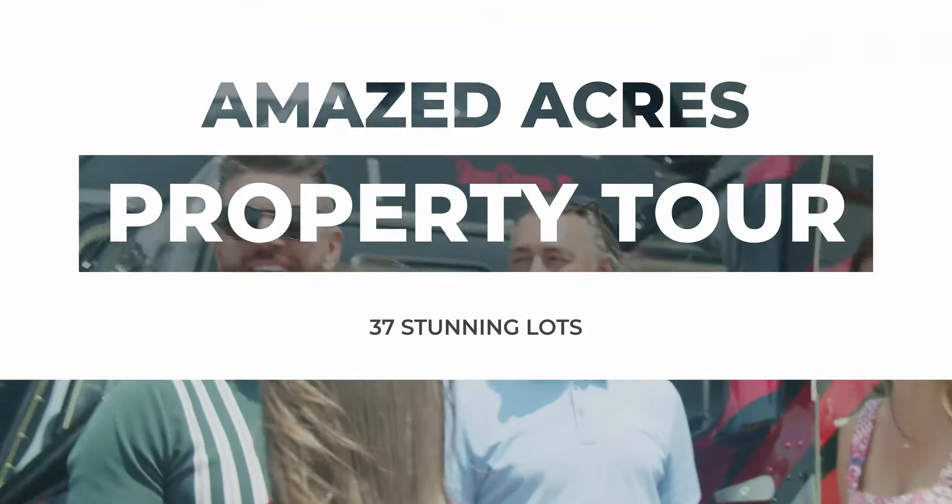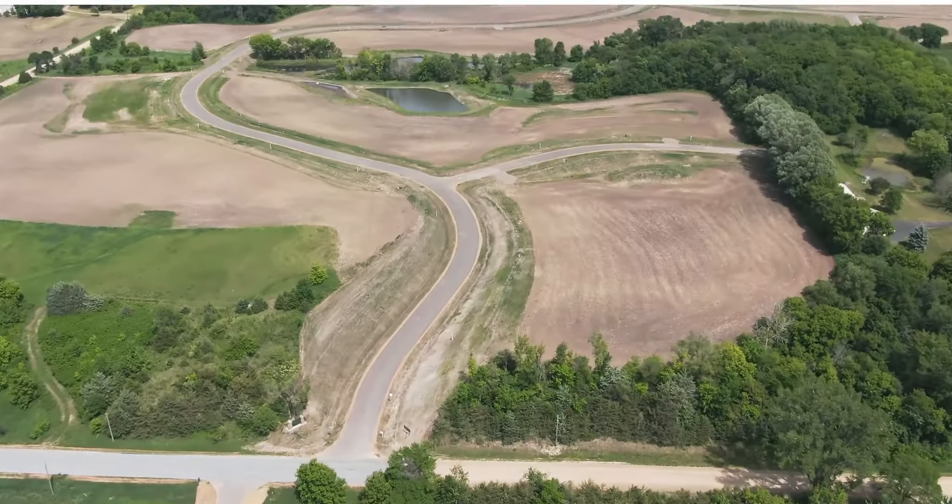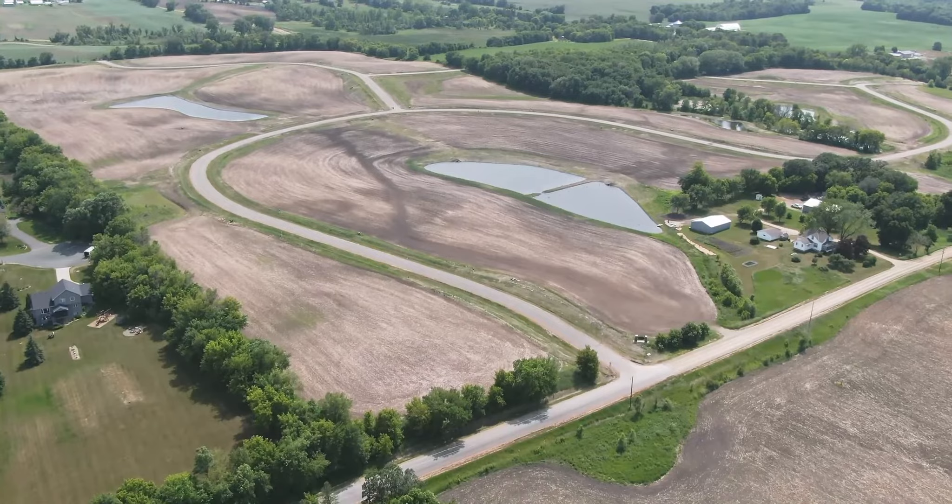This is a very unique home tour. Let's all look around. Where are the houses? I've brought you here for a very good reason. We're at Amazed Acres — over 110 acres here at Amazed Acres.